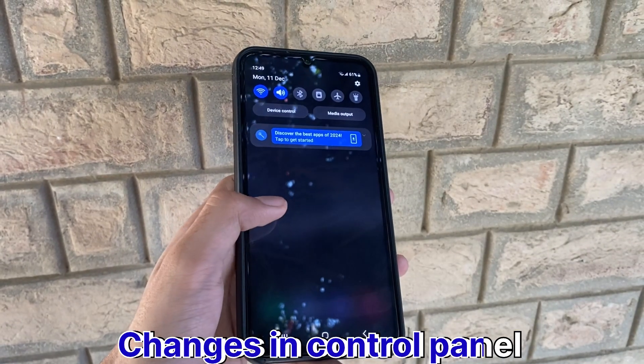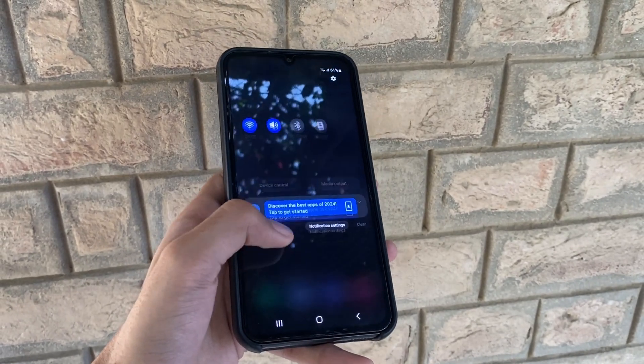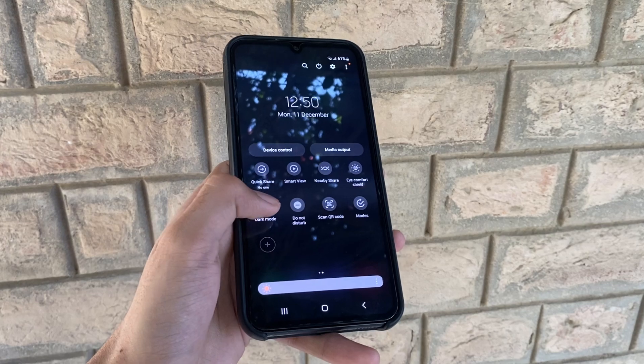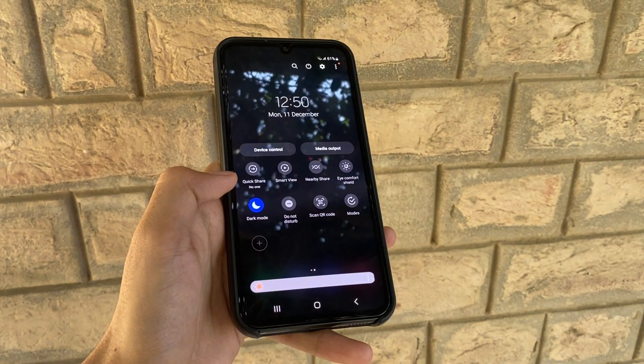There is also a glitch in One UI 6 where selecting dark mode in the control panel doesn't change the panel's appearance, whereas in One UI 5 it used to get darker or brighter. This issue is going to be fixed with One UI 6.1.